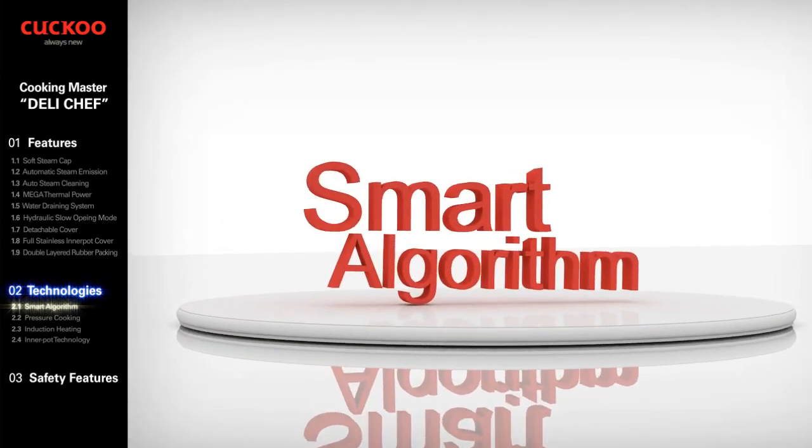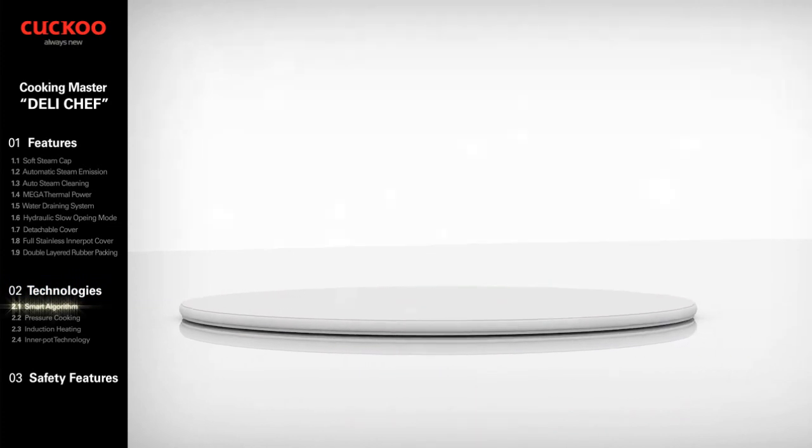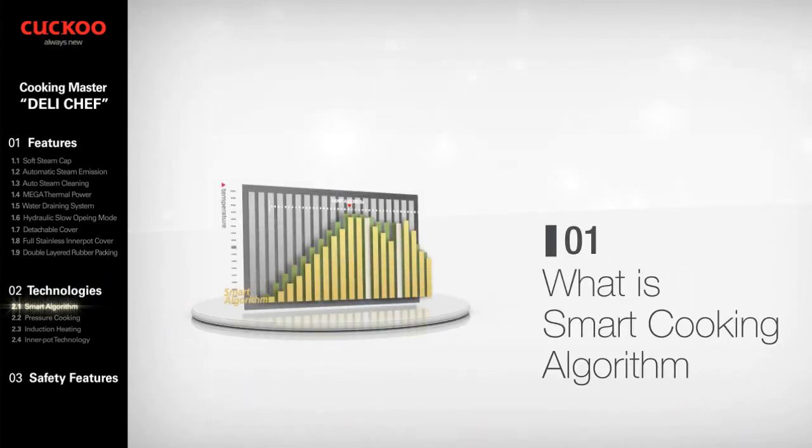Smart Algorithms. Technology of controlling temperature, time, power, and pressure to cook different types of food, different ingredients, and different number of servings.